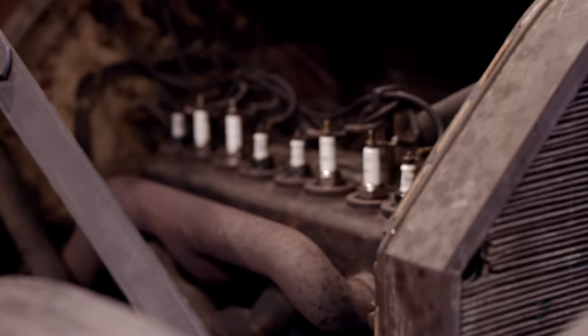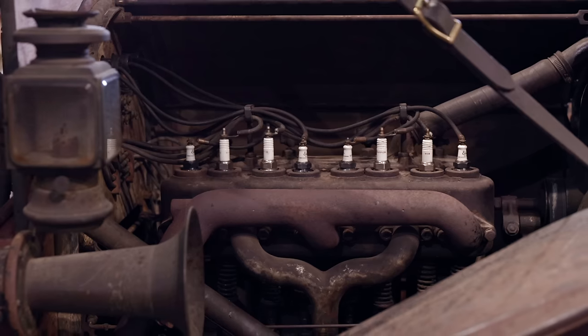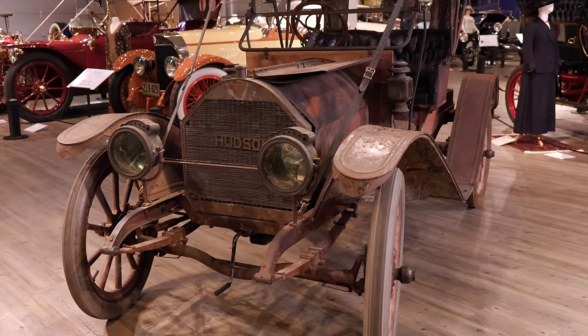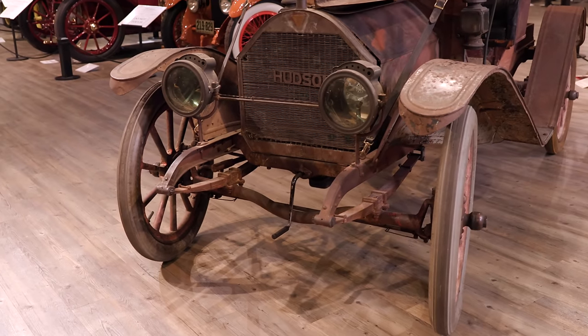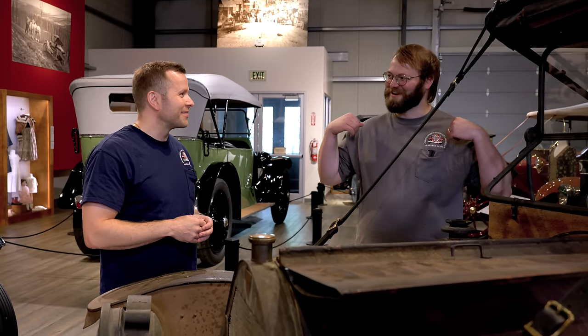Let's talk about the heart of this patina beast. We have an inline four-cylinder 198 cubic inch engine generating a big 20 horsepower. It's an L-head design, and it does have a crank on the front which you can use to start it. But we prefer to do the push start — you're going to be pushing and I'm going to drop the clutch.